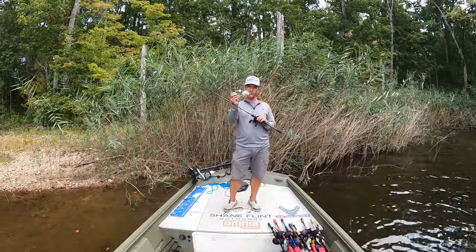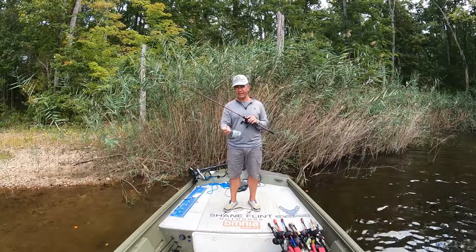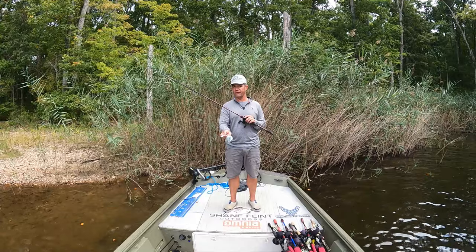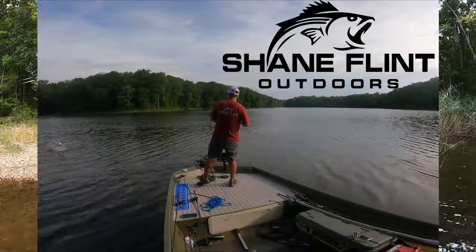Hey everyone, one of my favorite baits to use when fall comes around is the good old buzzbait. In this episode we're going to review some buzzbait catches, talk about different styles of buzzbait, talk about techniques to fish the buzzbait, and help you get ready for buzzbait fishing this fall.